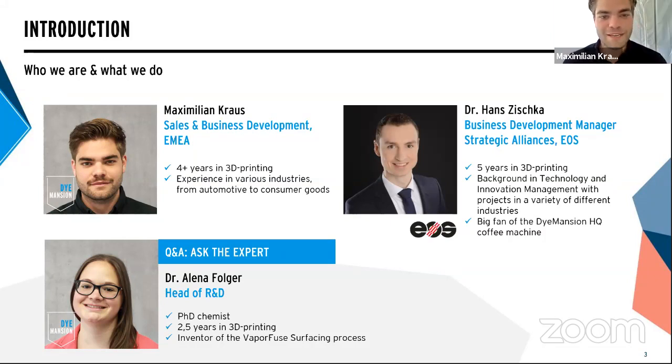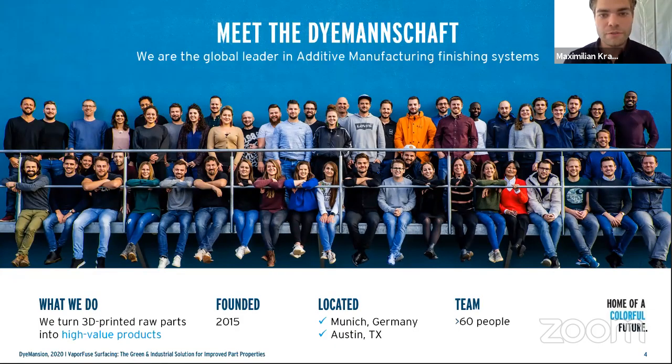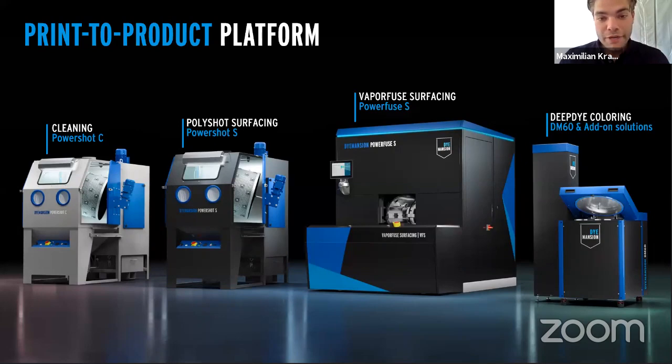Just a few quick words about Dimension for those who don't know us yet. We were founded in 2015, and since day one everything has been about turning 3D printed raw parts into high-value products. We call ourselves the 'diamond shaft.' We are a team of young entrepreneurs revolutionizing manufacturing, headquartered in Munich. As we speak, we are moving into our headquarters for the North American market in Austin, and today we have around 60 to 70 people.